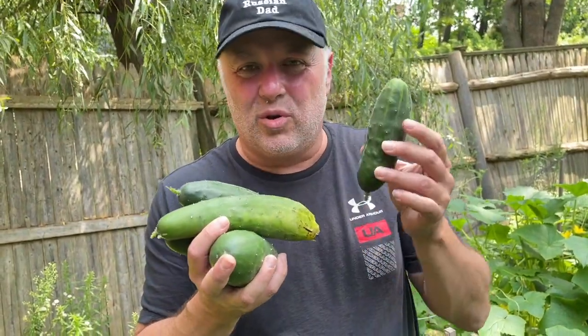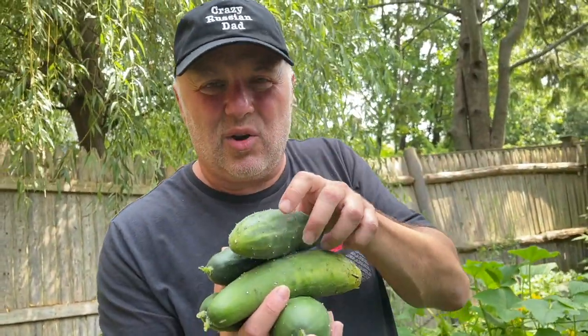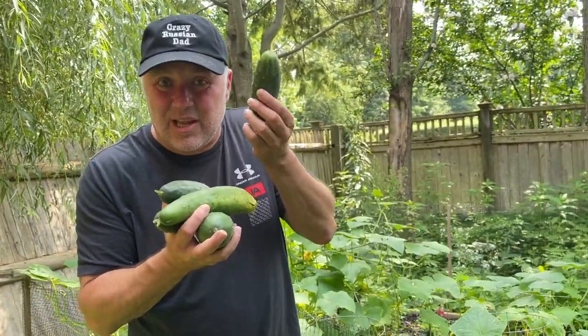My grandfather used to grow them back at the dacha. Dacha is a summer house. He had a whole parnik, like a hot house full of cucumbers. It looked much better than this. Hopefully this tastes just like u deduski.